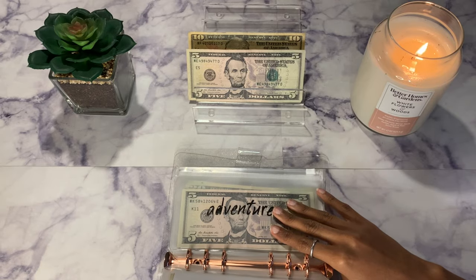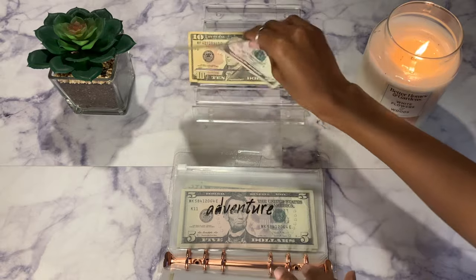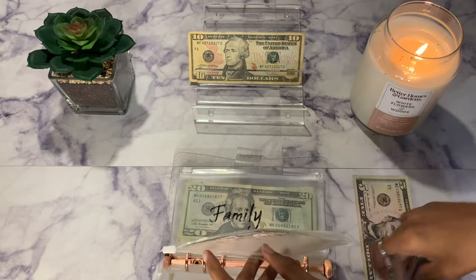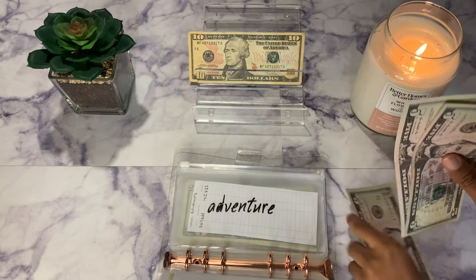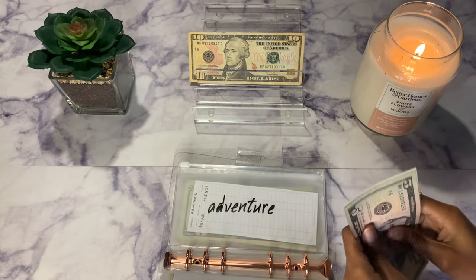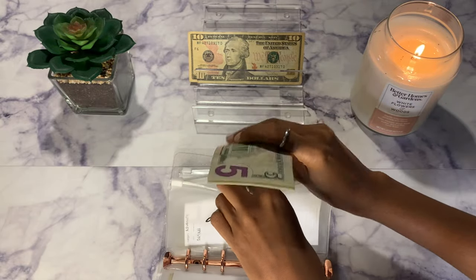Adventure and fun will be getting $5. Fun now has $15 total. I don't know what I'm going to do for fun pretty soon, but I think me and my family are going to go to a football game so I may use this for that.